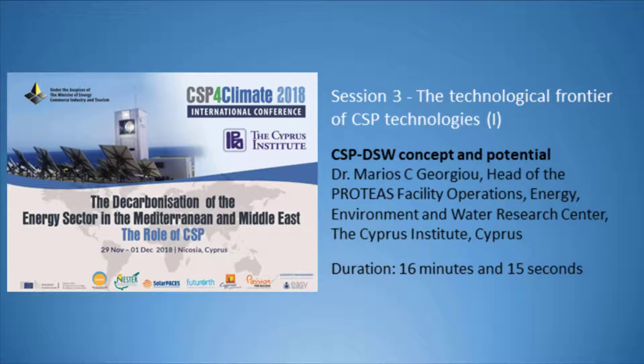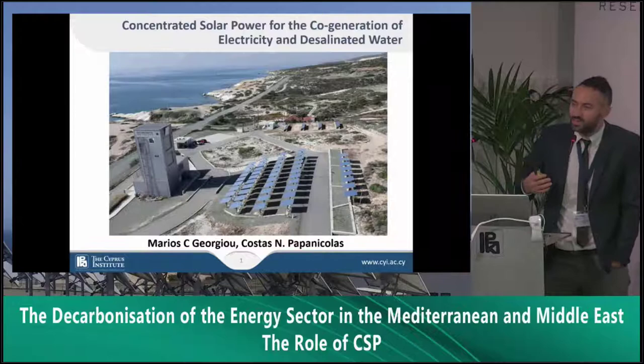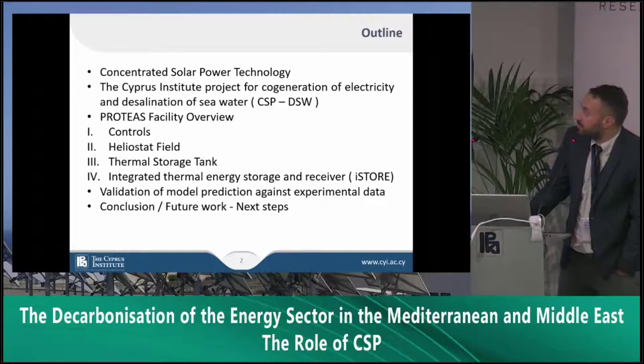I'm really glad to be here and I'll talk about the scope and the realization of the cogeneration plant at the Cyprus Institute. My previous speakers talked about big CSP plants, so we'll be talking about small CSP plants. The outline of the presentation will cover a brief introduction about concentrated solar technology, then the project we inaugurated about three years ago.